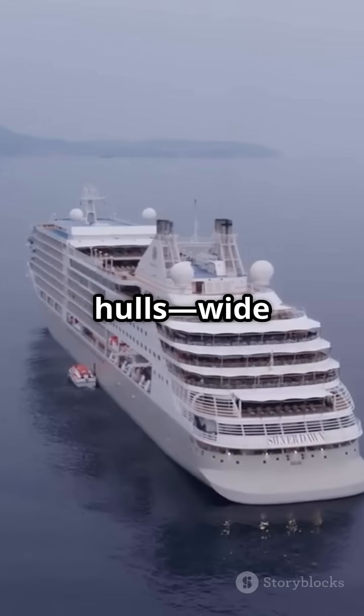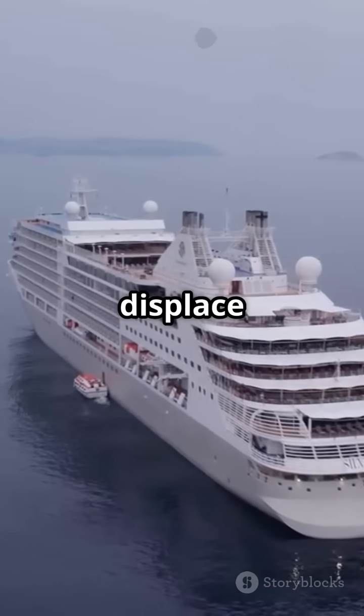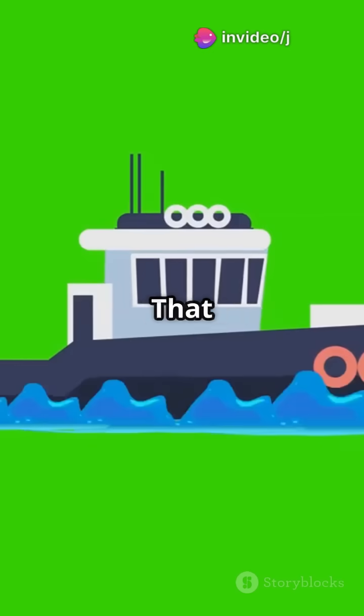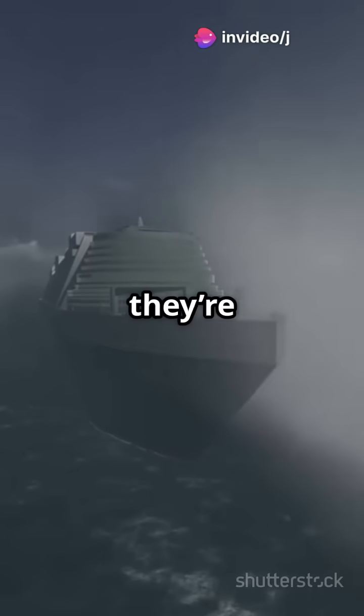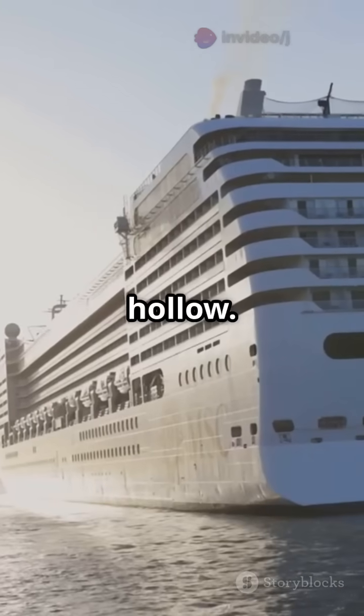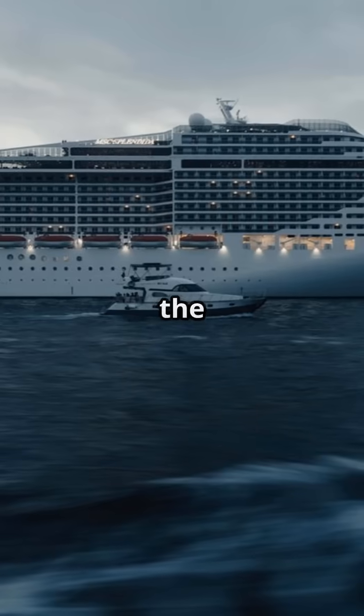Cruise ships have massive hulls, wide and deep, to displace enormous amounts of water. That creates upward force, called buoyancy. Even though they're made of steel, the hull is mostly hollow — that makes the ship less dense than the water beneath it.